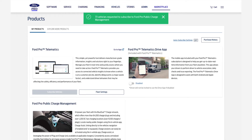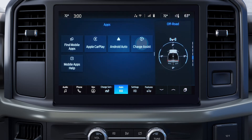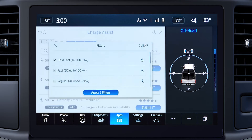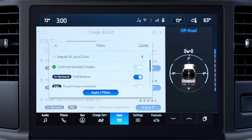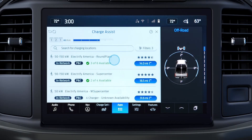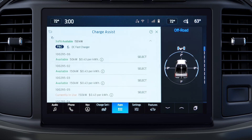Now, to use the Charge Assist app. On the vehicle touchscreen, press Apps, then Charge Assist. Search for stations and filter by type of charger, available chargers, in-network chargers, plug-and-charge compatible, and more. Select a charger to see real-time charger availability along with the plug type. Press the arrow to see the chargers at that station.